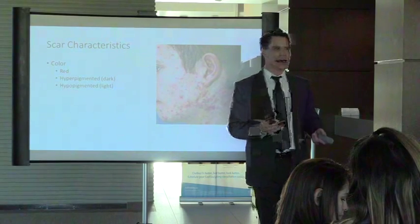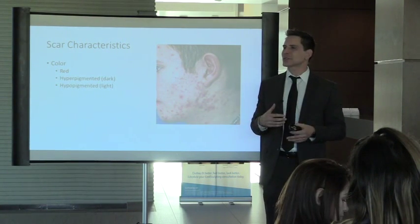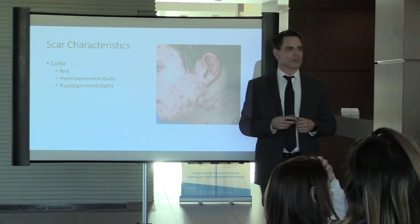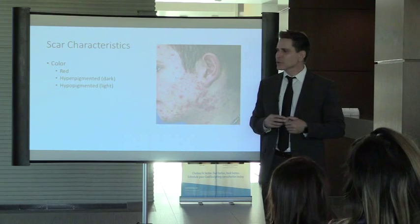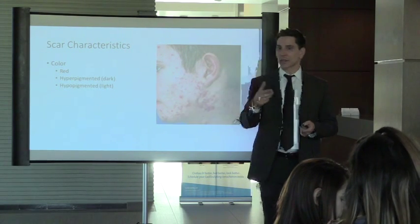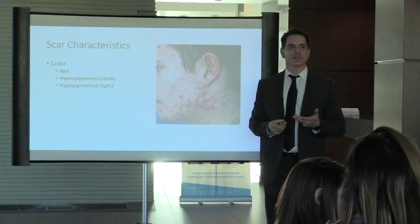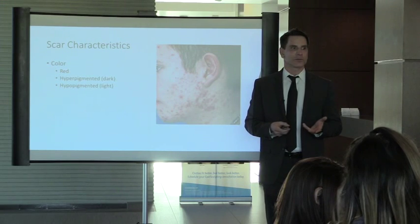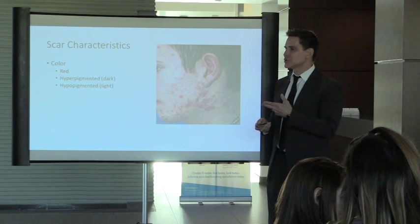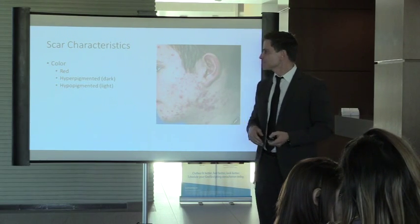Other preventative measures: use sunscreen, don't pick the area, keep it greasy. And once it's healed, there are silicone gel sheets and silicone scar creams that minimize scarring.